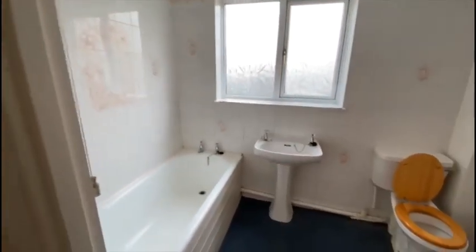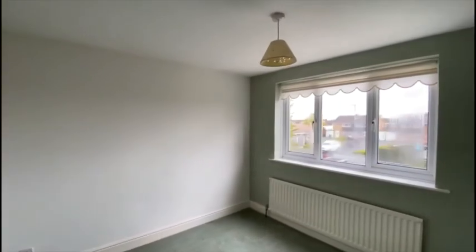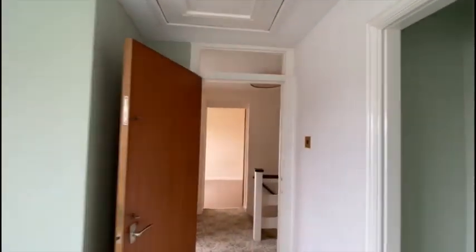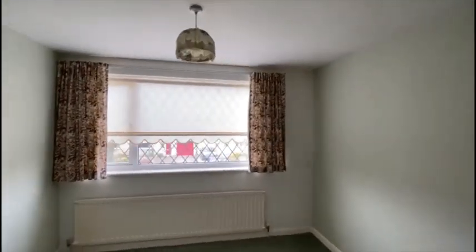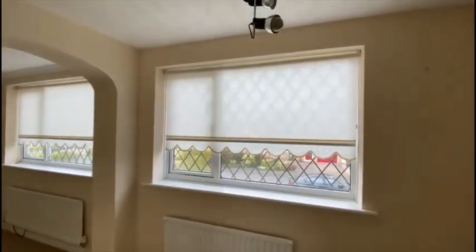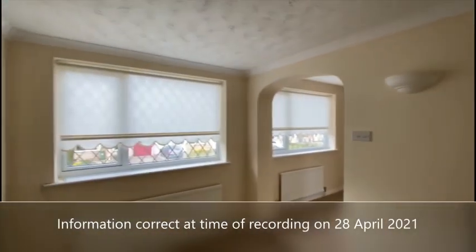We have the bathroom with white suite, a double bedroom to the rear, with a further double bedroom to the front. And then finally there's what would have originally been the small third bedroom, which continues through to the remaining part of the first floor extension, giving you quite a large L-shaped room.